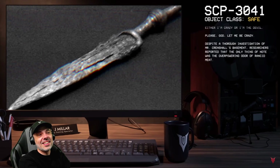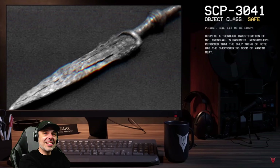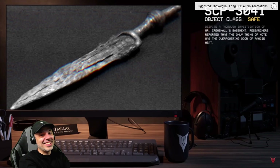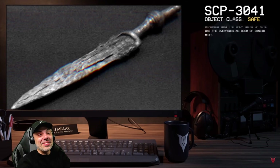Despite a thorough investigation of Mr. Crenshaw's basement, researchers reported that the only thing of note was the overpowering odor of rancid meat. That about does it for today.